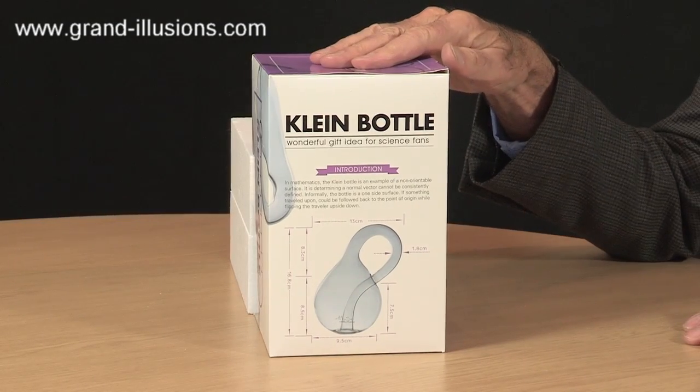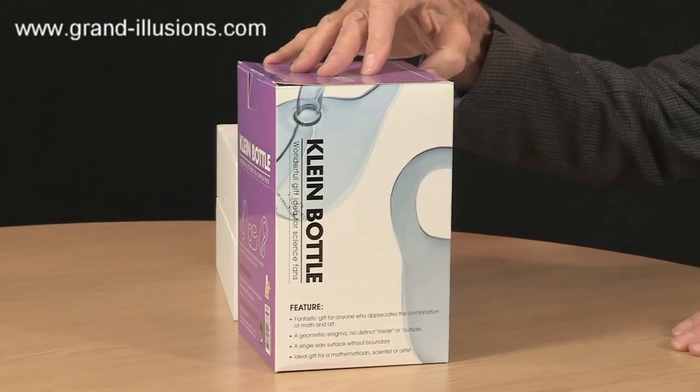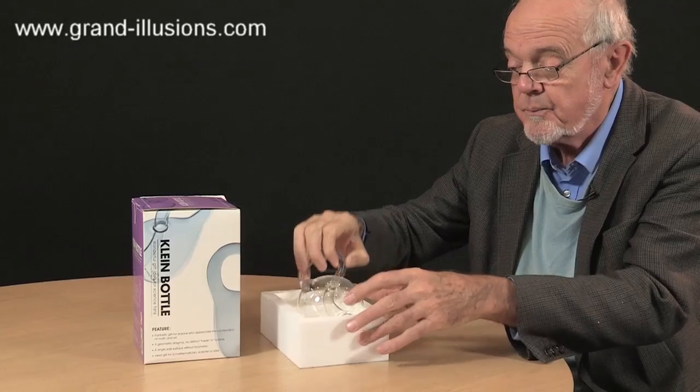Here's a beautiful looking box, and it contains a Klein bottle, but a very large one. I think it's been extremely well made, borosilicate glass. It comes in a very nice secure packaging, and it's a beauty. Look at this.